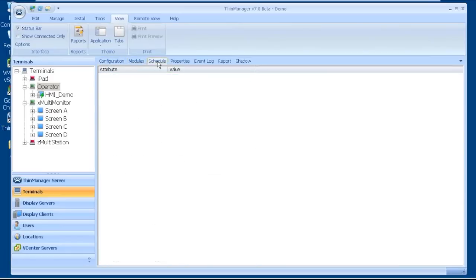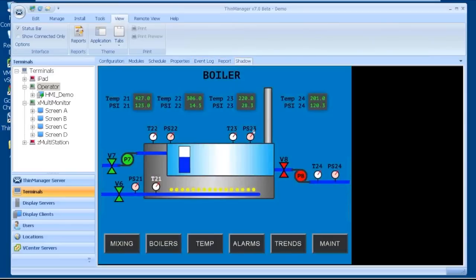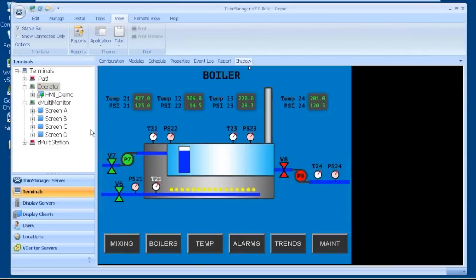I've got the ability to navigate through each one of these components quickly with my Outlook toolbar-like ThinManager toolbar. If I click on any one of these independently, like the operator terminal, I can then see my list of tabs: configuration, modules, schedule, properties, event log, report, and shadow on the right-hand side. I still have those same tabs, but I now have the ability to tear away tabs.